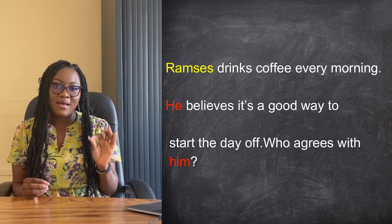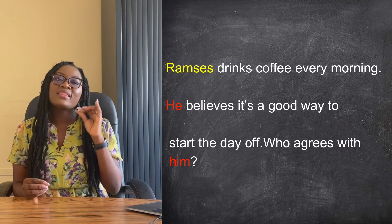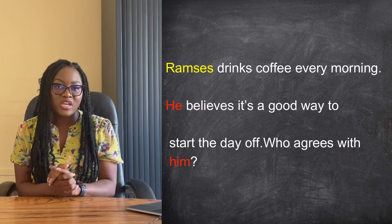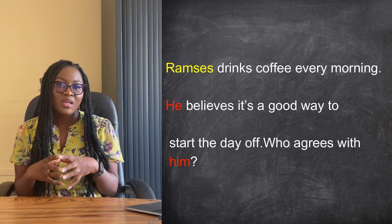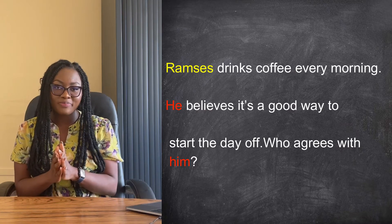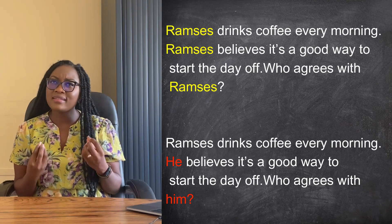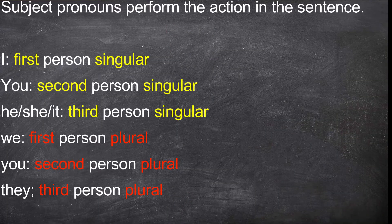Look at how I have replaced Ramses — the name of a person, a proper noun — with the appropriate personal pronouns. In the second sentence, Ramses is the subject, so I replaced Ramses with a subject pronoun: 'he'. In the third sentence, Ramses is the object, so I replaced Ramses with an object pronoun: 'him'. The initial paragraph was so unnatural when spoken. Now it's a little more natural, clearer, and shorter. Subject pronouns are pronouns which perform the action in the sentence.